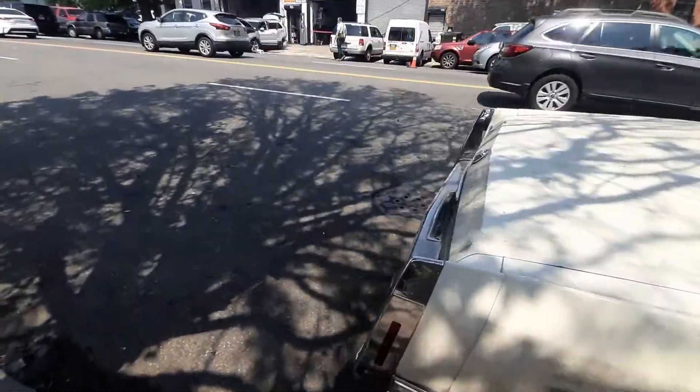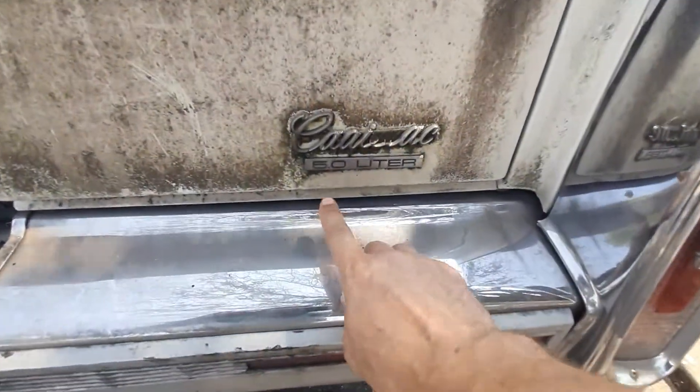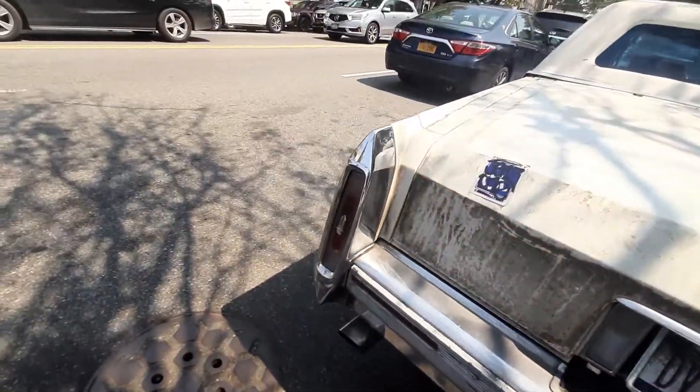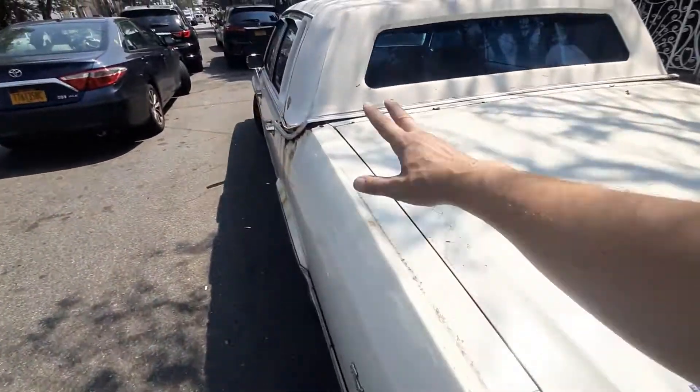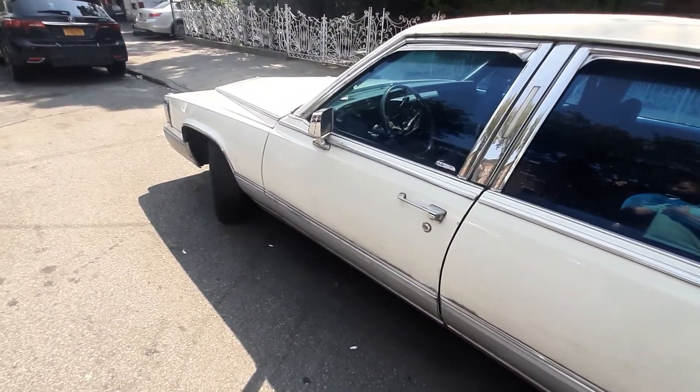There you have it. Nice Cadillac. Good engine — a strong engine, five liters. Everything looks good on the surface, with the minor garbage you see here. But please don't buy this car. There you have it.